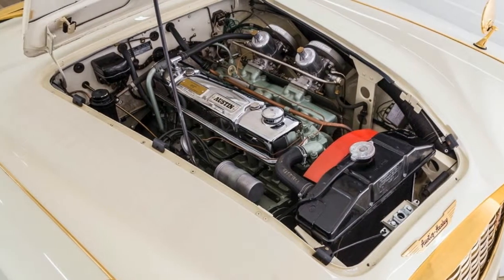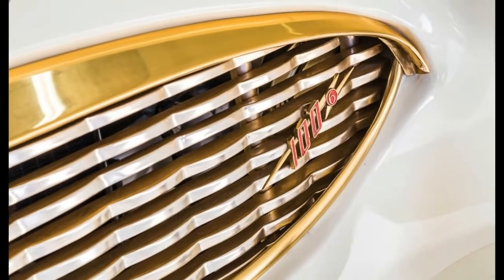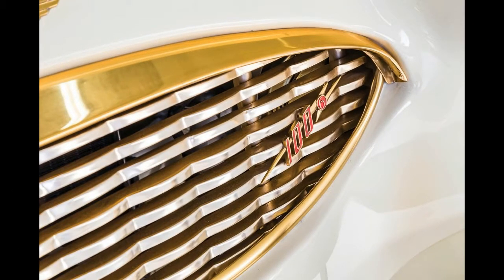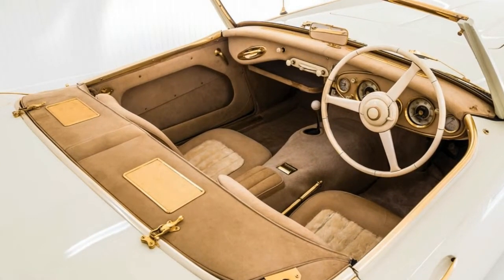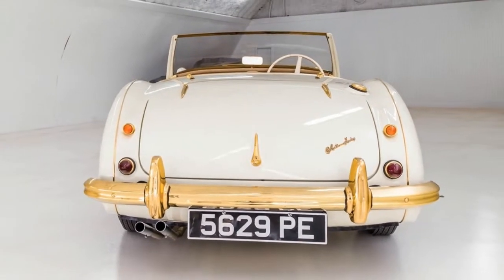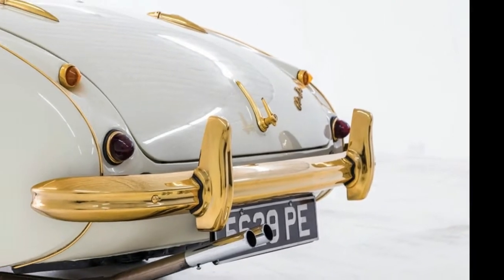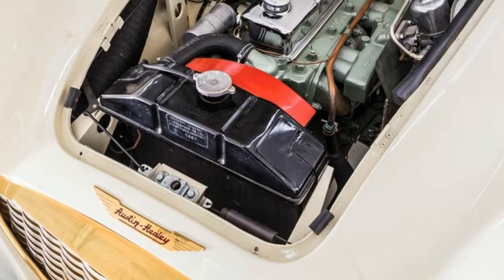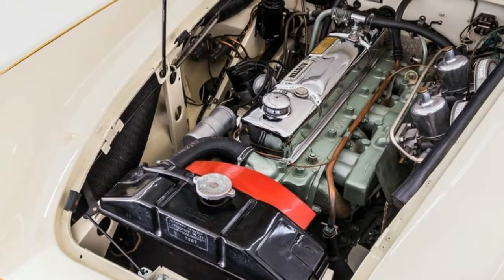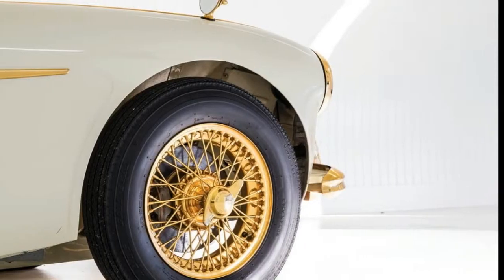It subsequently passed through a number of hands before experts Bruce and Ann Phillips of Healey Surgeons were commissioned to restore it in 1983. Jeff's Resurrections of Taylor, Texas restored it again in 2012, and now it's heading to the auction block as the most fantastically costly Healey ever produced, and the only road-going model the company ever made with four-wheel disc brakes. It's consigned without reserve for sale in New York next month, where it's expected to sell for between $350,000 and $550,000.